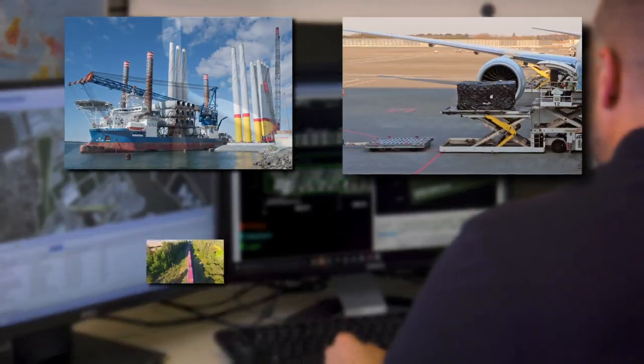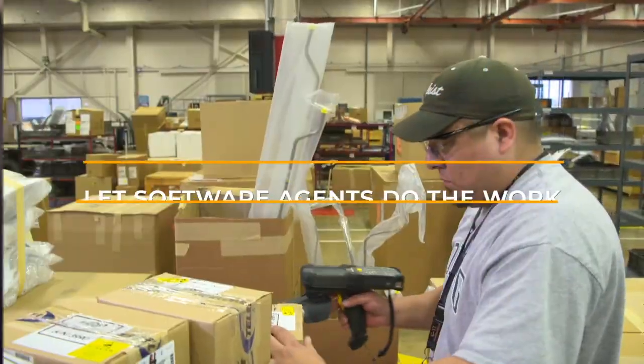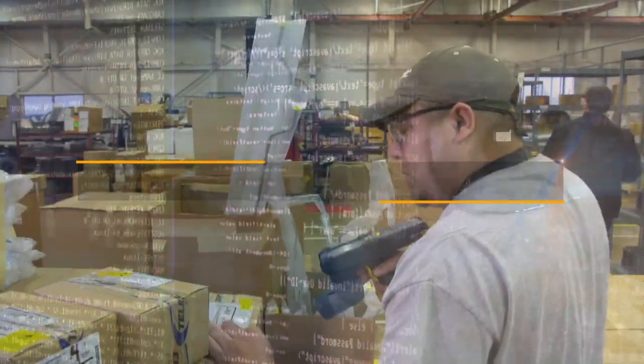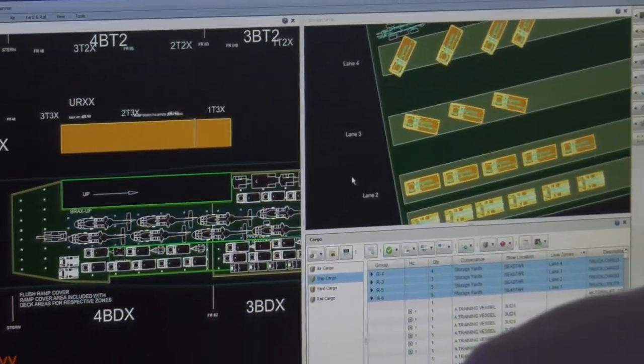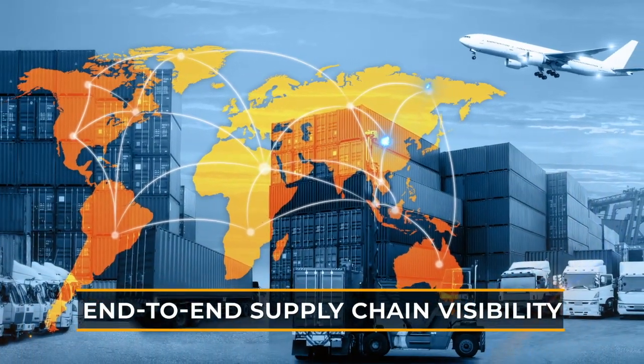For vessels, aircraft, rail cars, and trucks, it lets software agents do the work, replacing tedious manual processes with automation. The software has artificial intelligence and reporting tools that take the guesswork out of load planning. It also enhances supply chain visibility with near real-time tracking capabilities.